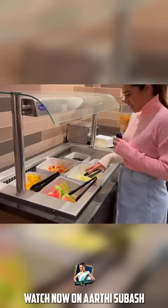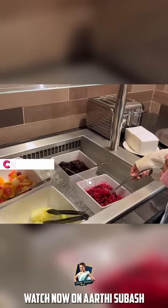Actually, we have cut fruits. What is this? Cranberry. We have cranberry juice. This is a date.